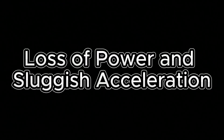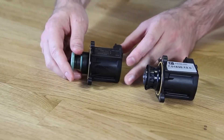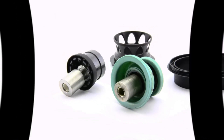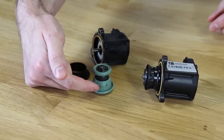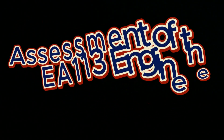Loss of power and sluggish acceleration: a noticeable drop in power and responsiveness, particularly during acceleration. The cause is often a faulty N249 bypass valve, which disrupts turbo operation, reduces turbo efficiency, and compromises overall engine performance. Many owners opt to remove or replace the bypass valve to restore power.